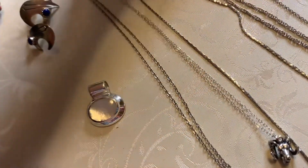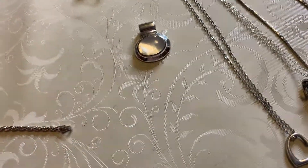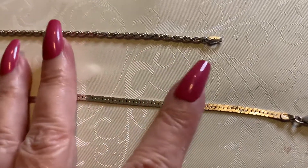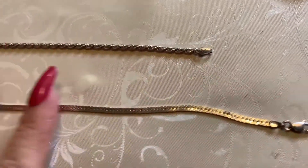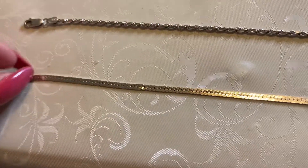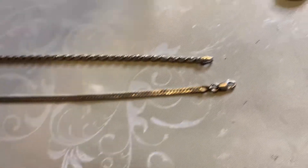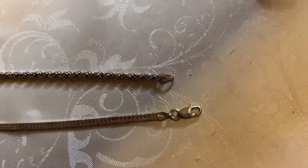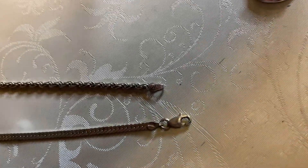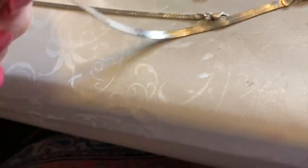Next I have this beauty — it is a herringbone with a little thicker pattern than some herringbones. This kind doesn't twist as much, you don't get kinks in these, and that one's a little longer. After that one I have this one — it is a flat, slinky, pretty herringbone. Look at that.